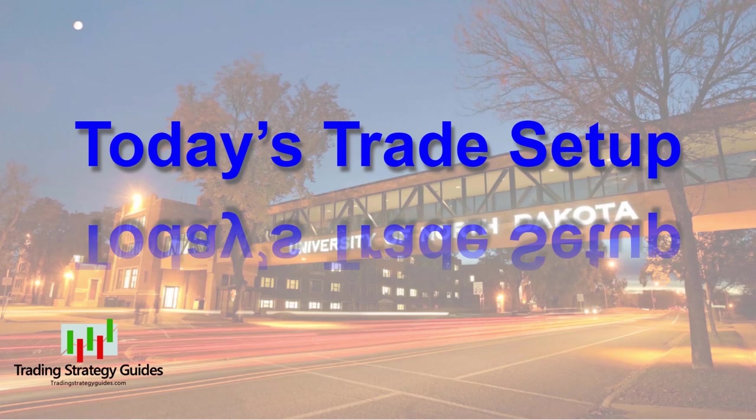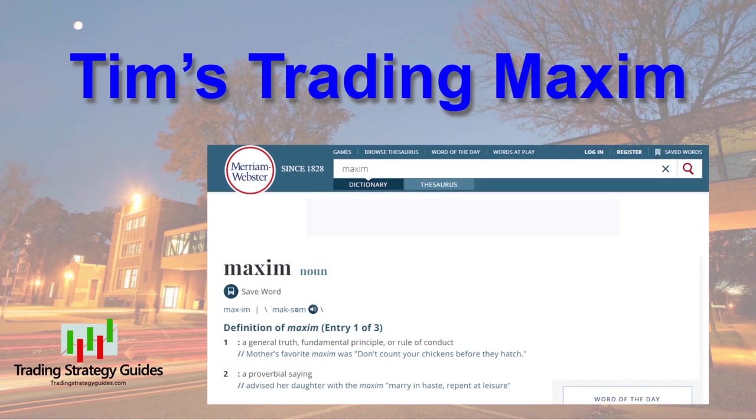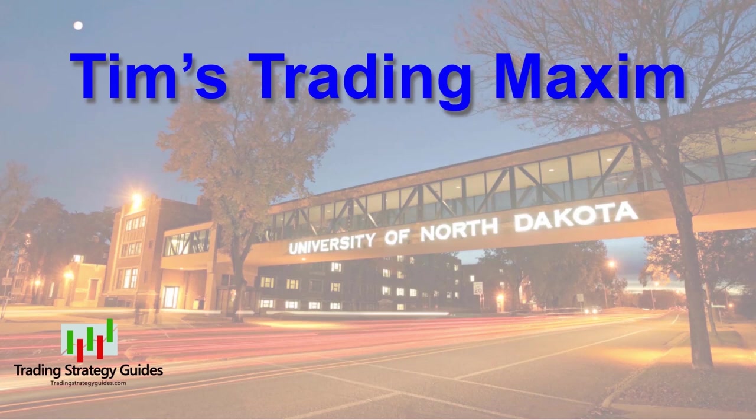Speaking of understanding your own mind, that's my intent for the trading maxims. The maxims help me control my emotional impulses and keep me on the straight and narrow path. A maxim is a general truth, fundamental principle, rule of conduct, or proverbial saying. The purpose of my maxims is to motivate discipline in trading as well as other areas of my life. I suggest you start your own list — things you can say to yourself while trading or doing life to make sure you always do the right thing. Feel free to borrow from my list. And today, another brand new maxim of the day.